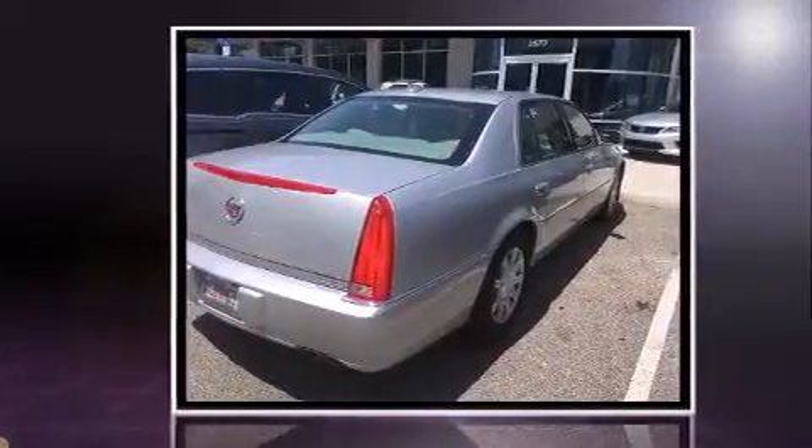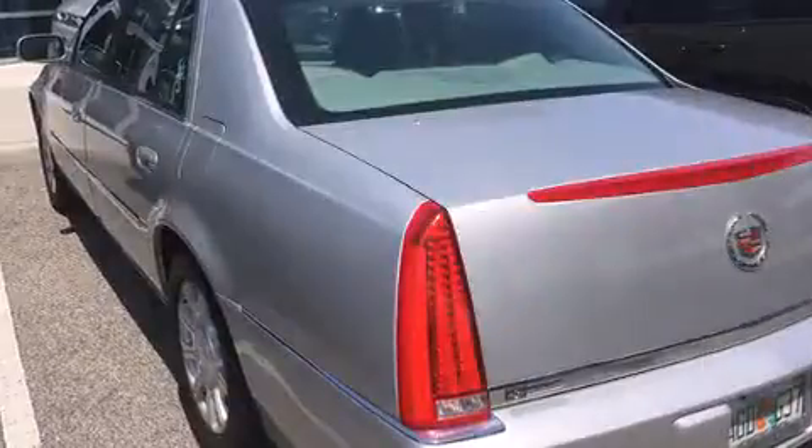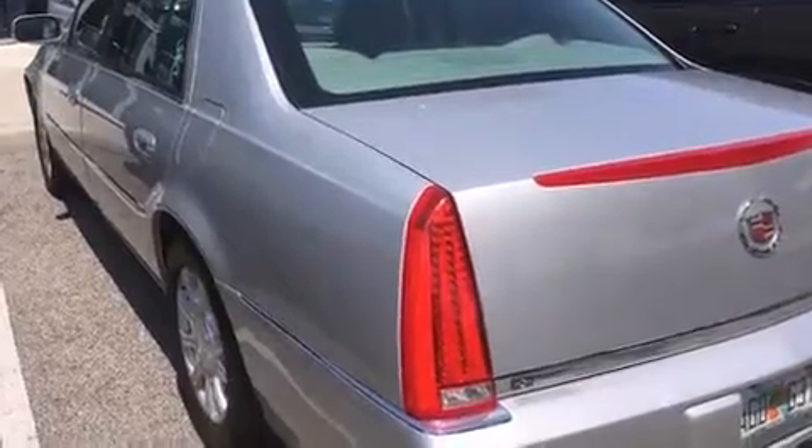Top features include remote keyless entry, leather upholstery, power front seats, a trip computer, an automatic dimming rear-view mirror, and air conditioning.